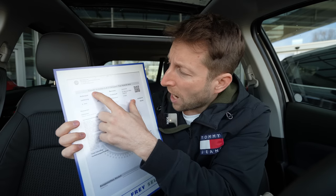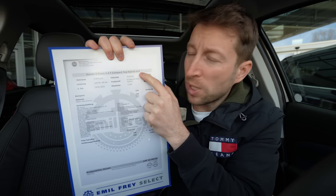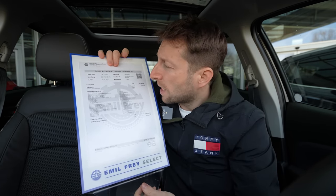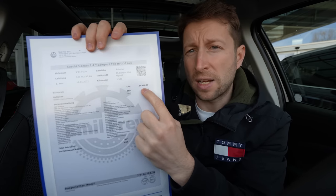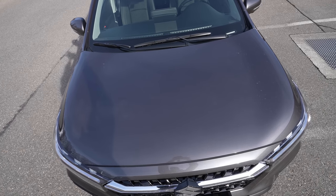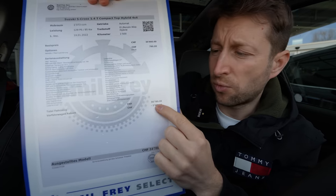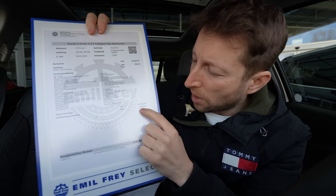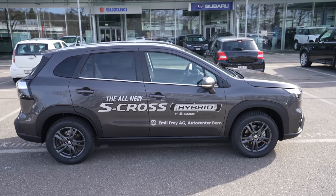Let's start with the most important thing — the price. The starting price of this model, the S-Cross 1.4 liter, which is the top version — a mild hybrid with all-wheel drive and automatic transmission — starts at 35,990 francs in Switzerland. This car here has a metallic color option for 790 francs, bringing it to 36,780 francs. As a demo car, it comes with a 2,000 franc discount, making the final price 34,780 francs at Emil Frey in Bern.